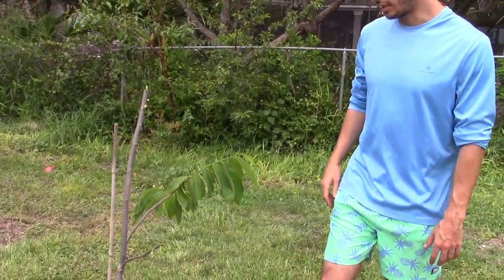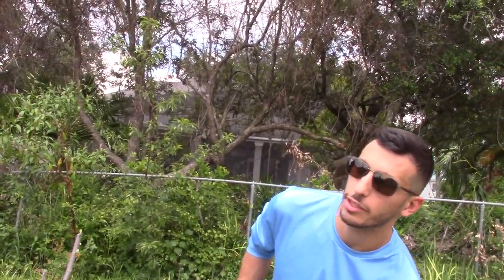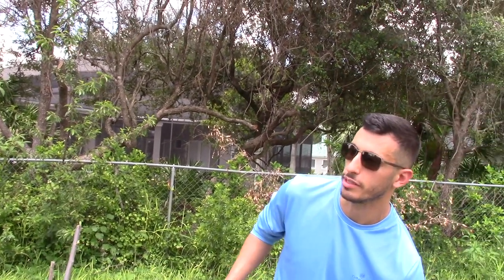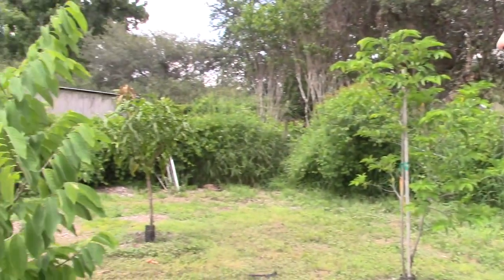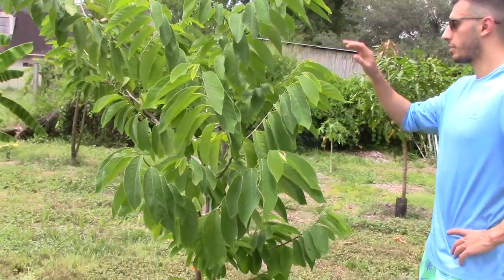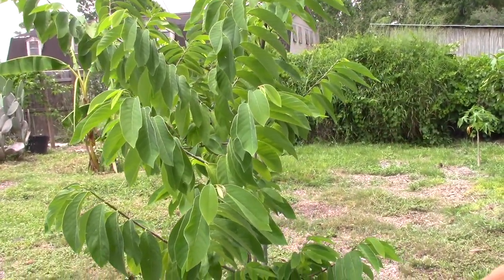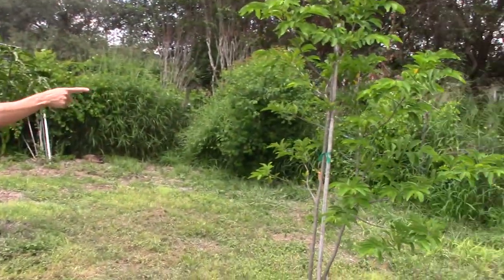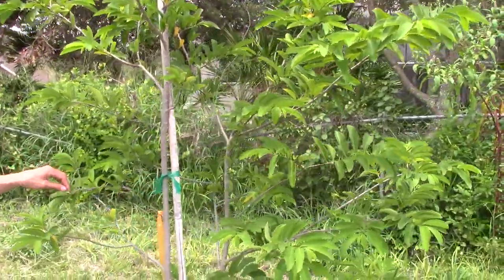This one is Geffner and that's Priestly atemoya. I cut this the other day and it's already pushing back — it was lanky so I'm trying to help it push out. I don't care if it fruits or not in the next year or two. I want my dad to try them — he wants to try these now — but to me I just want them to grow. This other one is also a Geffner from Gelson — one of my best looking atemoyas.